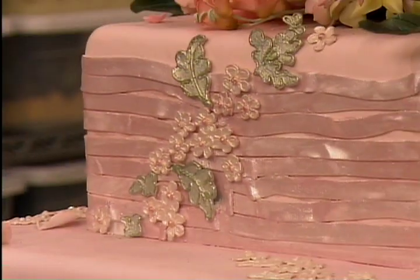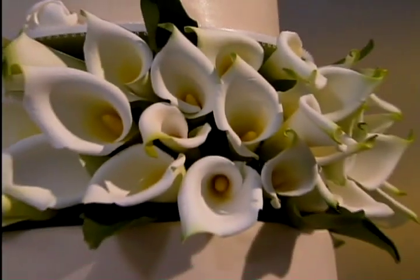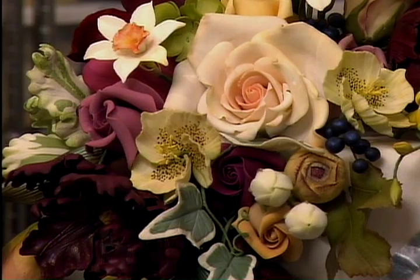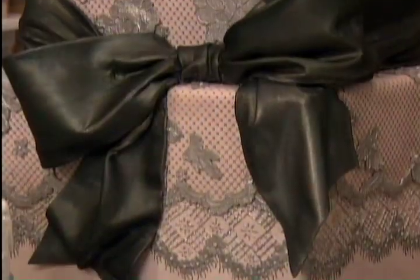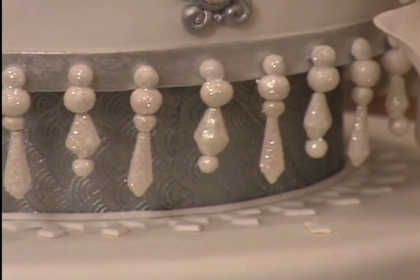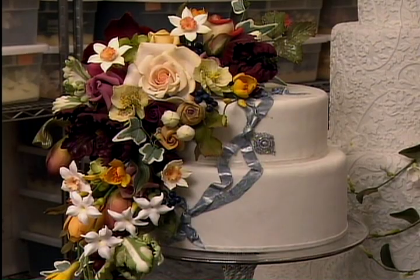Most special occasion cakes are far more elaborate. In New York, Ron Ben-Israel is a designer known for his spectacular wedding cake creations. He often drapes his cakes with satin, lace, and jewels — amazingly, they're all done in sugar. With such meticulous attention to detail, it can take Ron and his crew days to make just one of these cakes.